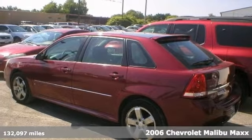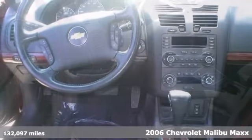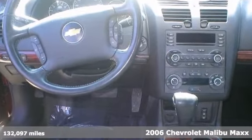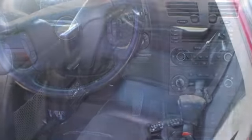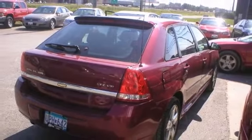Everyone will fit comfortably in this 2006 Chevrolet Malibu Maxx LTZ. With great features like adjustable pedals, a CD player and climate control, this sedan is sure to please. Plus the entertainment system and heated seats are nice to have too. Come take a look.